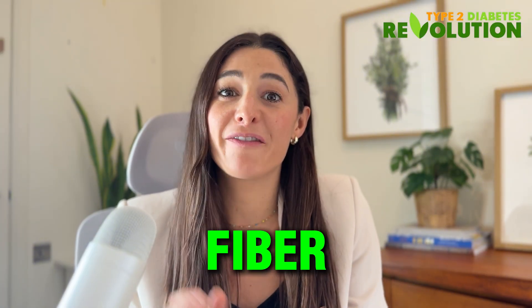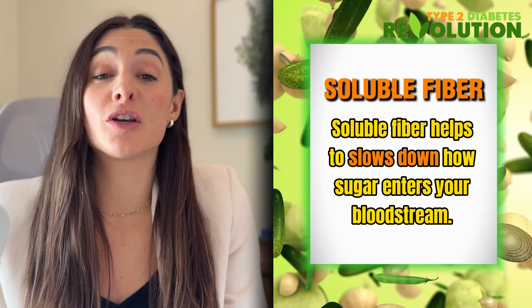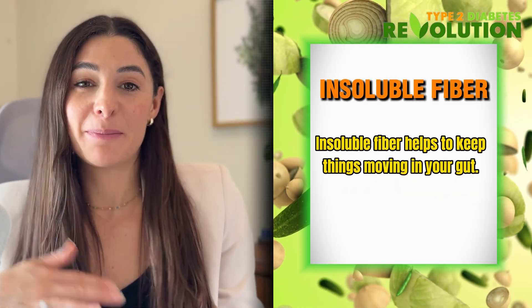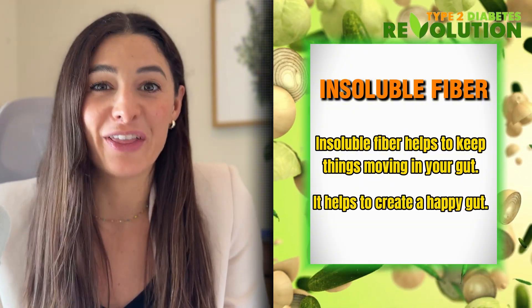First and foremost, fiber. Fiber is really an unsung hero for blood sugar control. All cruciferous vegetables contain two kinds of fiber: insoluble fiber and soluble fiber. Soluble fiber helps to slow down how sugar enters your bloodstream. And insoluble fiber helps to keep things moving in your gut and helps to create a happy, healthy gut.